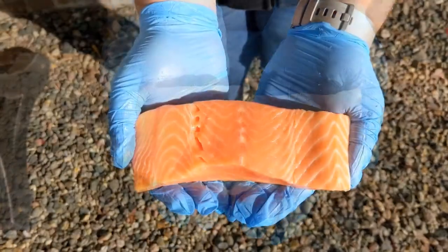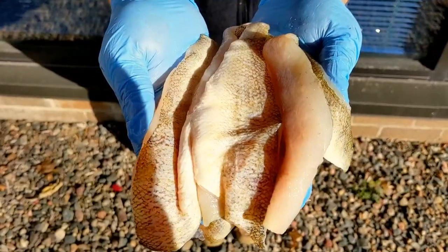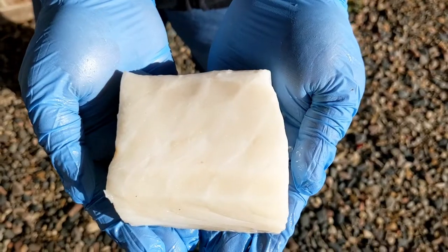Atlantic halibut, Ora King salmon, catfish, Lake Erie perch, Lake Erie walleye, sea bass, tuna, and more.